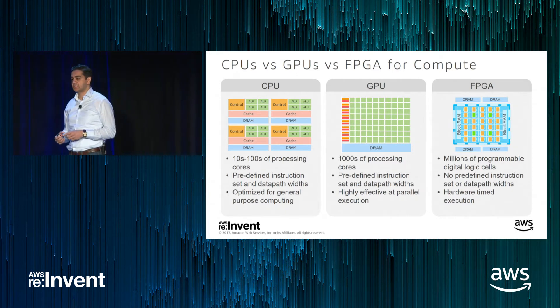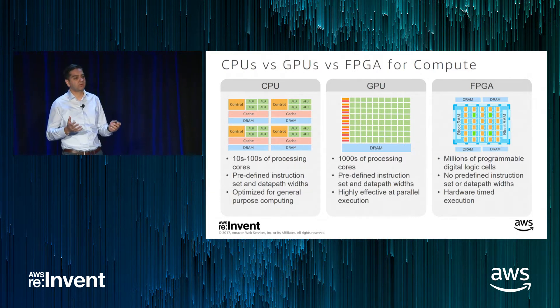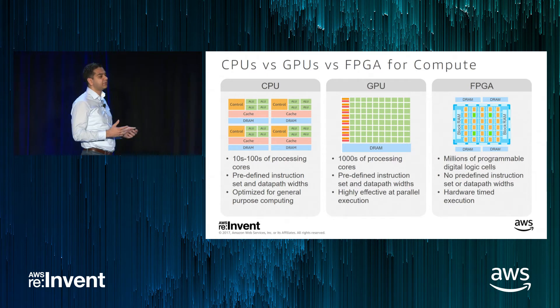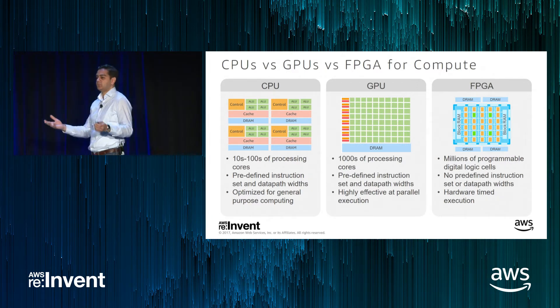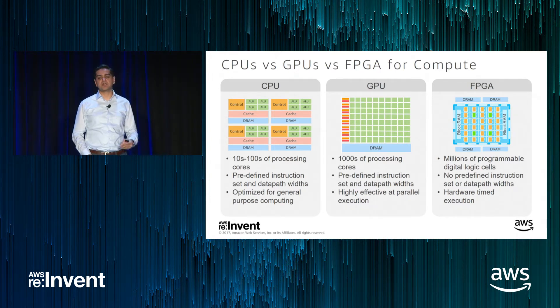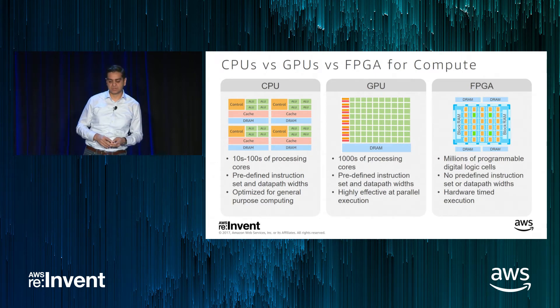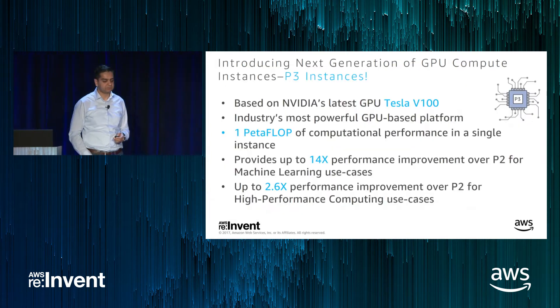FPGAs are hardware devices that need to be programmed. They provide access to millions of programmable logic cells. They don't come with an instruction set — you have to program them. Similarly, they don't come with a predefined data path width. If you want to use 8 bits, 7 bits, or 5 bits to represent your number, you can program the FPGA to support that data type. One of the big differences is that FPGA execution is hardware timed — there's a concept of a clock, and every clock tick translates to an execution of the actual FPGA engine.